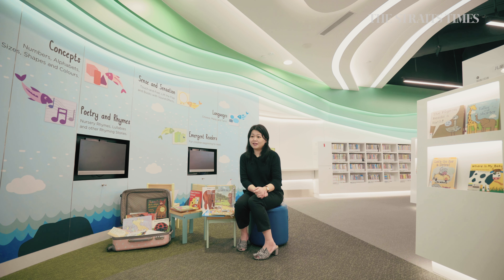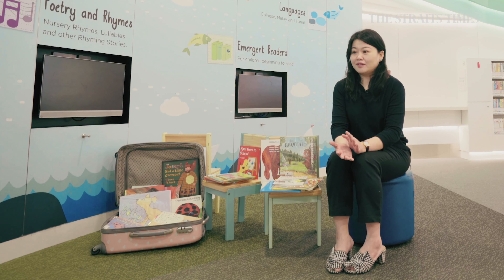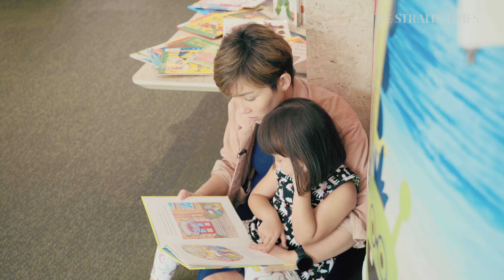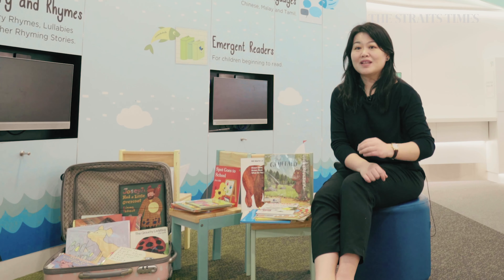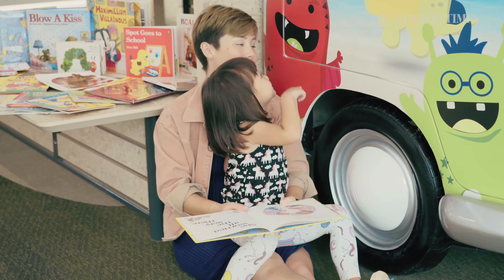To start off, it's best that parents find a good location — a good place at home away from distractions like the TV, radio, or where family members frequently walk past. Another tip is to stop when the child is fidgety or loses interest, because reading should always be a positive activity. Don't force it. Once the child becomes tired or doesn't want to continue, just put the book away and continue another time.